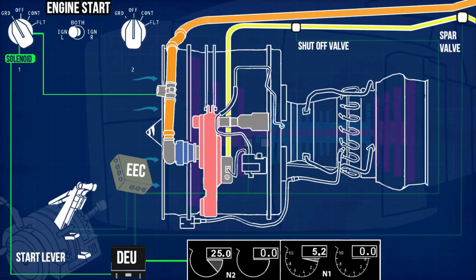EEC now controls the rate of fuel flow by controlling the fuel metering valve, which transfers the fuel into the combustion chamber through the fuel nozzles. At the same time, EEC commands the ignition exciter box to ignite the fuel-air mixture in the combustion chamber with the help of igniter plug. The combustion increases high pressure and low pressure turbines rotation, shooting up the N1 and N2 rotors RPM.